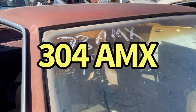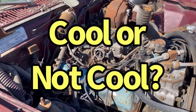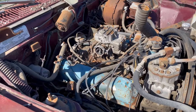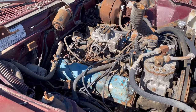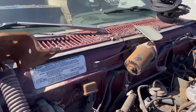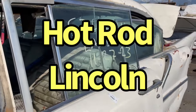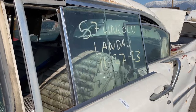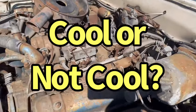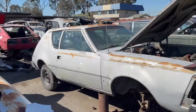1973 AMX. Two barrel. Still a rebuildable one. Tags say it has a 304. Hot Rod Lincoln.